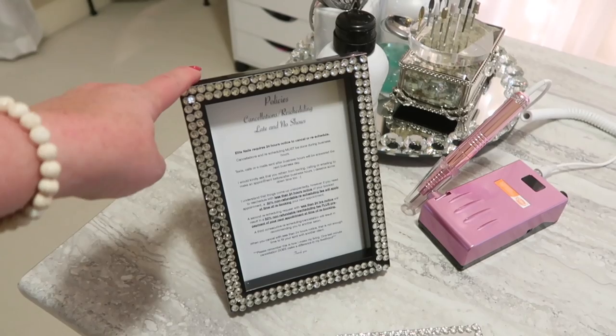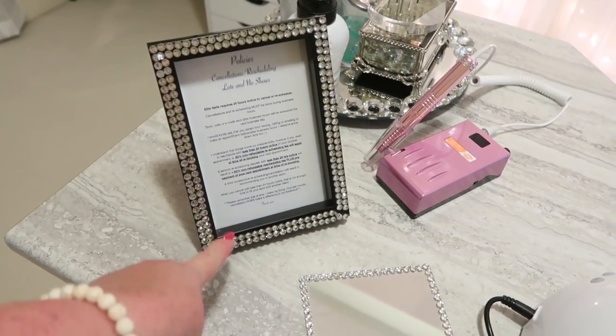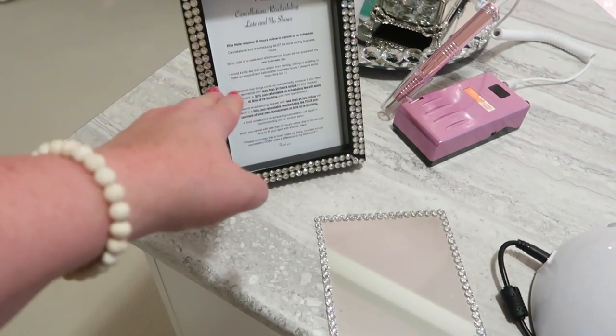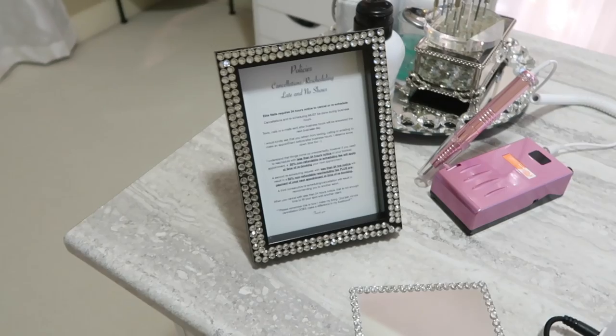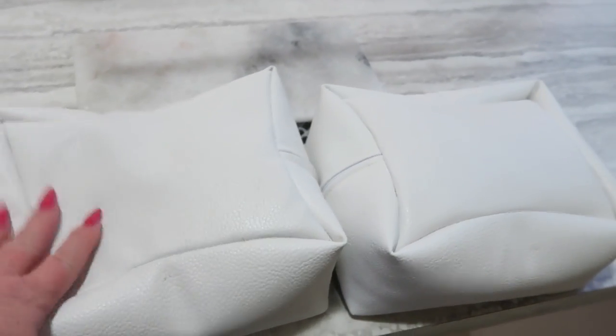This frame I got from Dollarama as well as the rhinestones, and I just put my policies in here. So it's sitting right there when the client puts their coffee down, they can see these policies. I've actually had to refer to these a couple of times, so when they say 'oh I didn't know that was your policy' — well, it's right here.